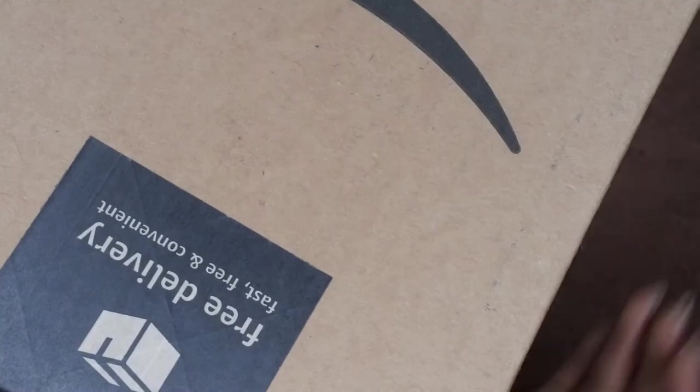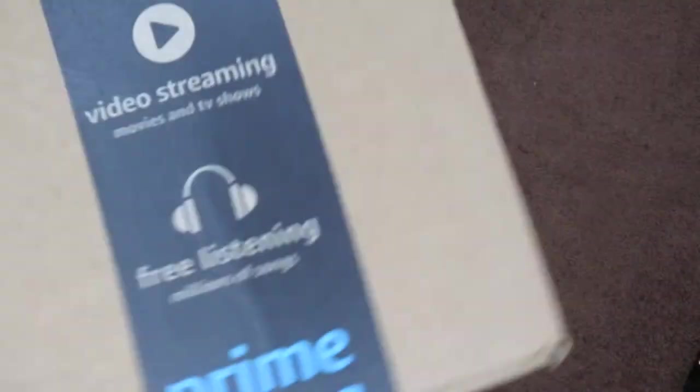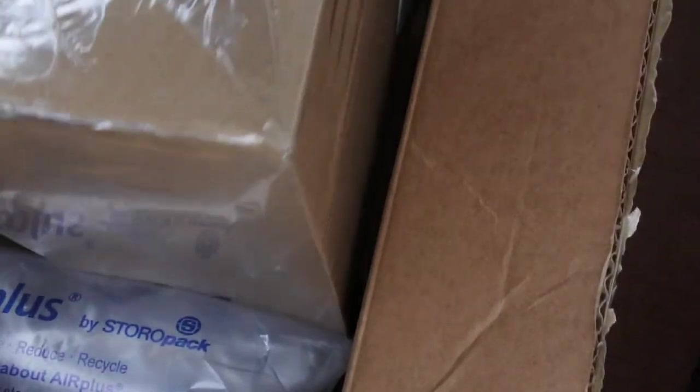Here's my Amazon package — I'm not going to show the other side of the box because my address is on it. I'm going to go ahead and get this bad boy open. Okay, so in here are all of the goodies that I purchased. I'm going to move everything to the side and put everything out of the box.